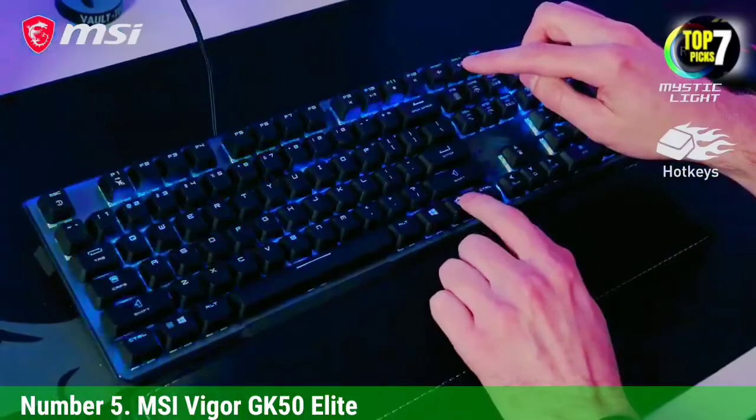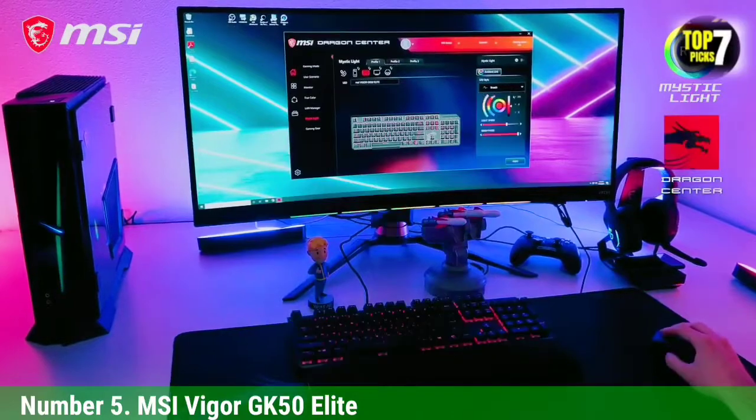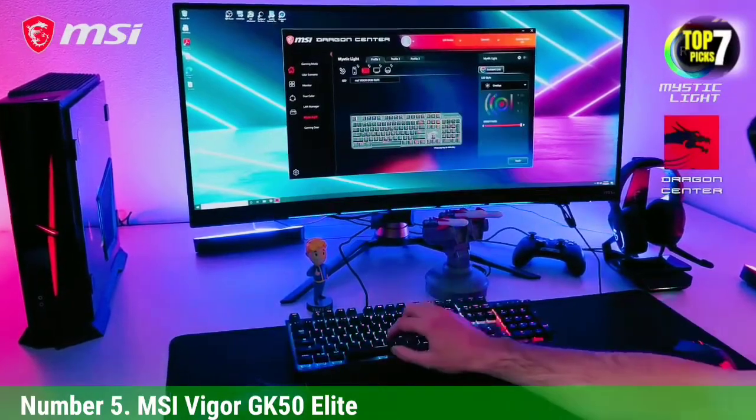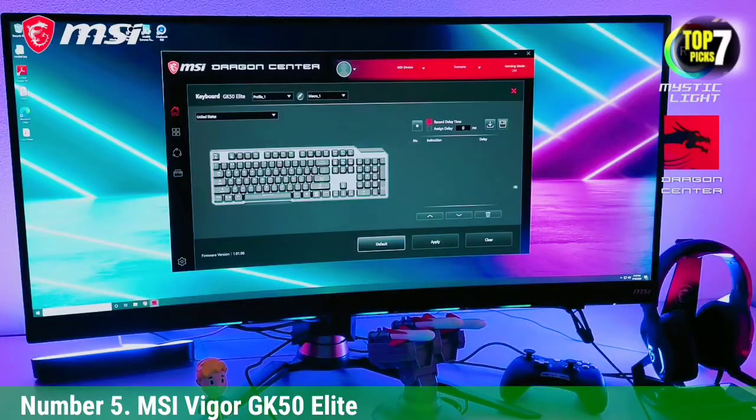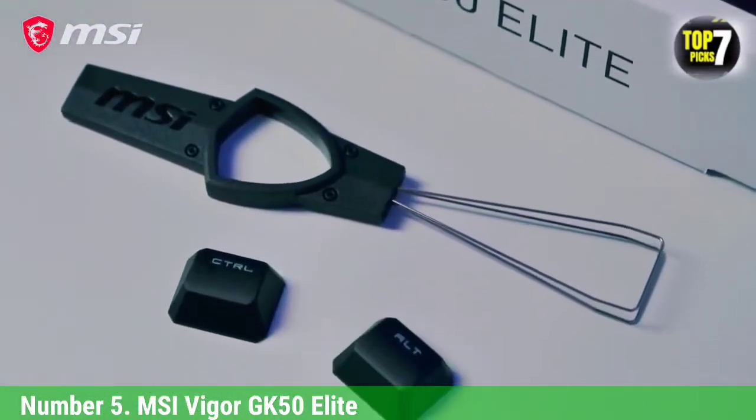Gamers will miss out on premium features like bonus macro keys or onboard memory. Additionally, the Vigor GK50 Elite is only available with clicky, tactile switches that can be exhausting to hit rapidly and repeatedly.